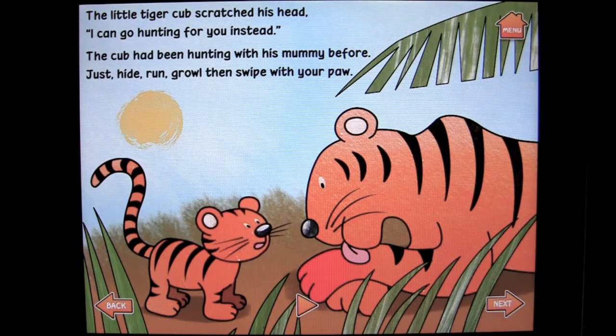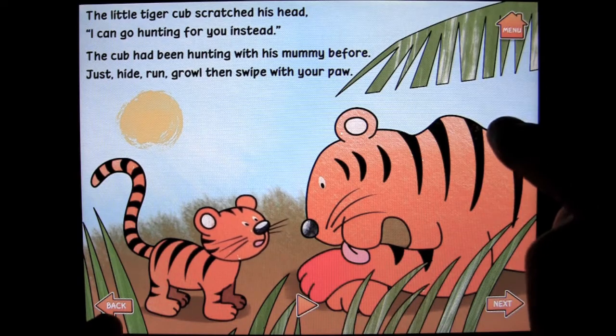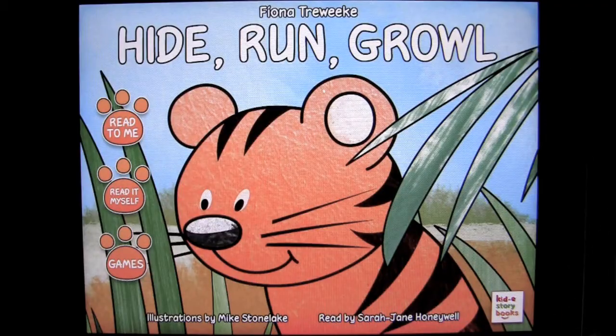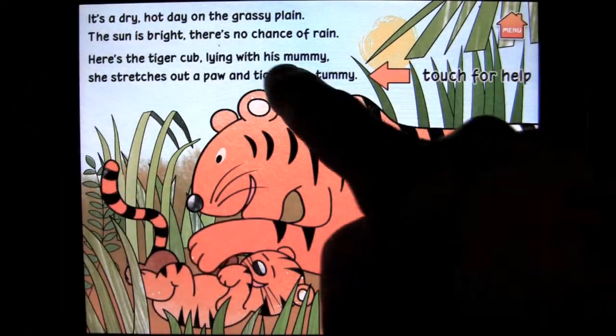You can stop the narrator, which is also very cool if you want to read it to yourself. You can go back on the lower left and then go to the main menu quickly — there's always a menu icon up there. You can read it to yourself.